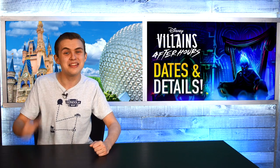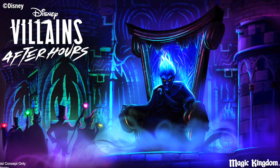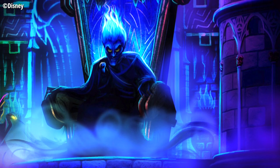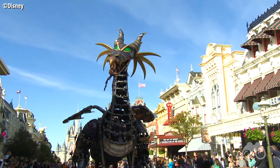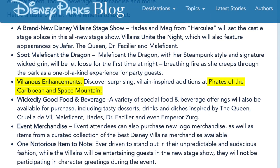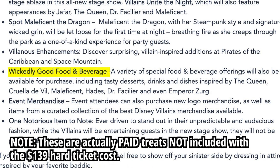Lastly, in the Magic Kingdom today, there is a brand new hard ticket event coming — Disney Villains After Hours — which is similar to the regular Disney After Hours, with a limited number of guests, free treats, and rides open with little to no wait, but now with villains. The event will cost $139 per person and will feature several extra never-before-seen perks, including the Maleficent Dragon Float going around the park at night breathing fire, a new Villains Unite the Night stage show featuring almost every classic Disney villain you can think of, and special villain overlays to Space Mountain and Pirates of the Caribbean.